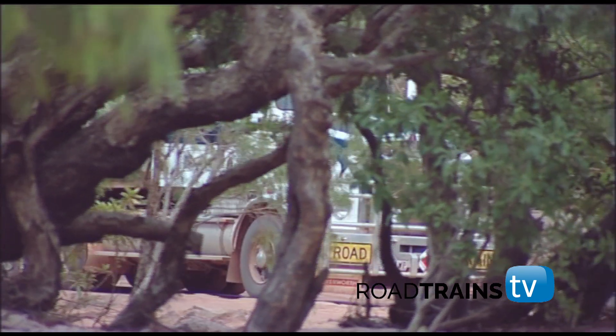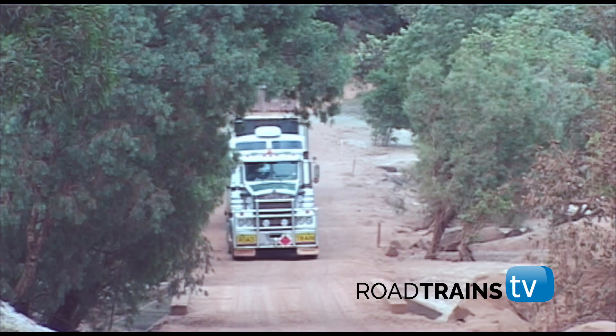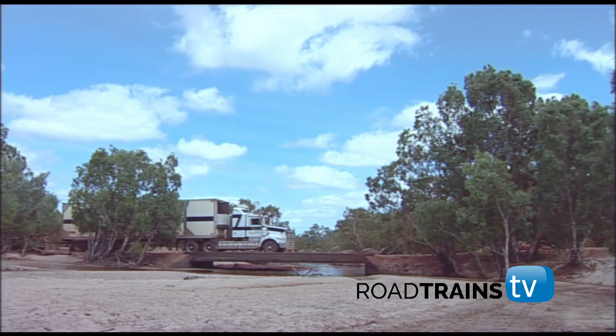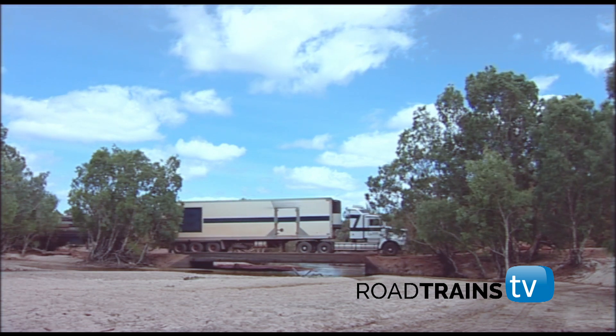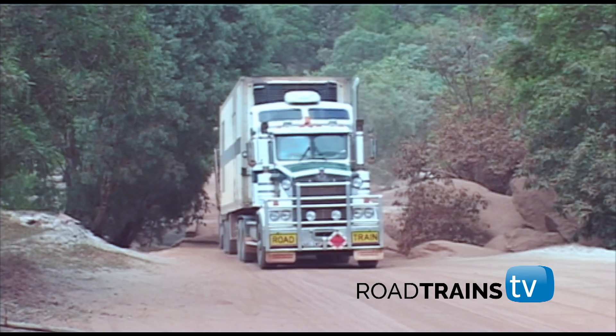After breakfast, it was time to tackle the rough, narrow Archer River crossing. Jim selects low gear and lets the Kenworth T650 idle over the ruts, holes and boulders. It's slow going, but the Kenworth gets through no worries.